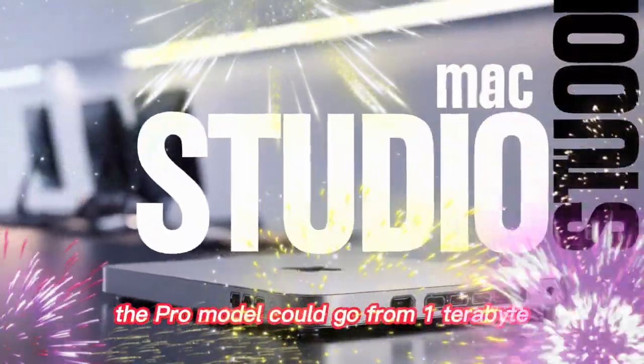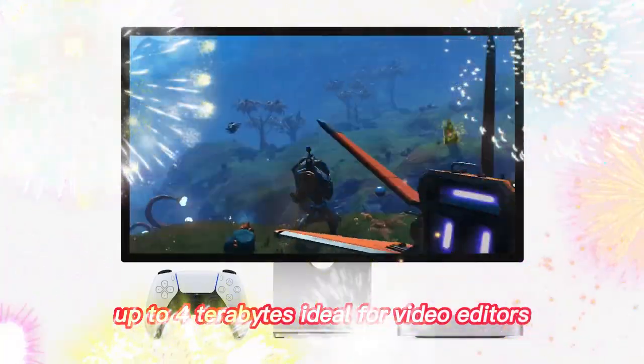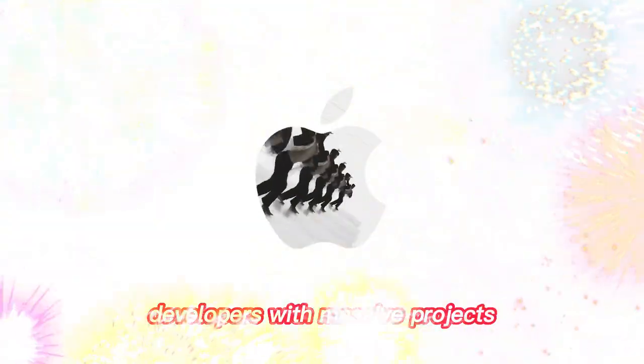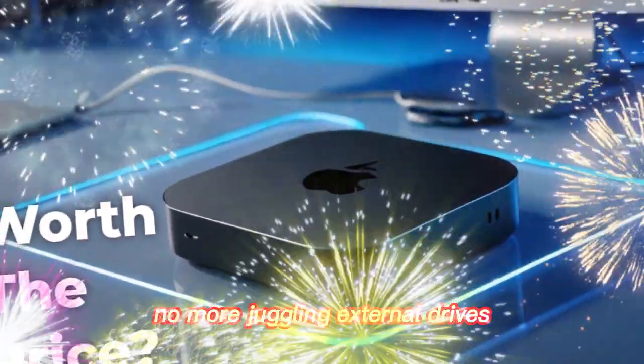The Pro model could go from 1TB up to 4TB — ideal for video editors, developers with massive projects, and creators with large media libraries. No more juggling external drives.